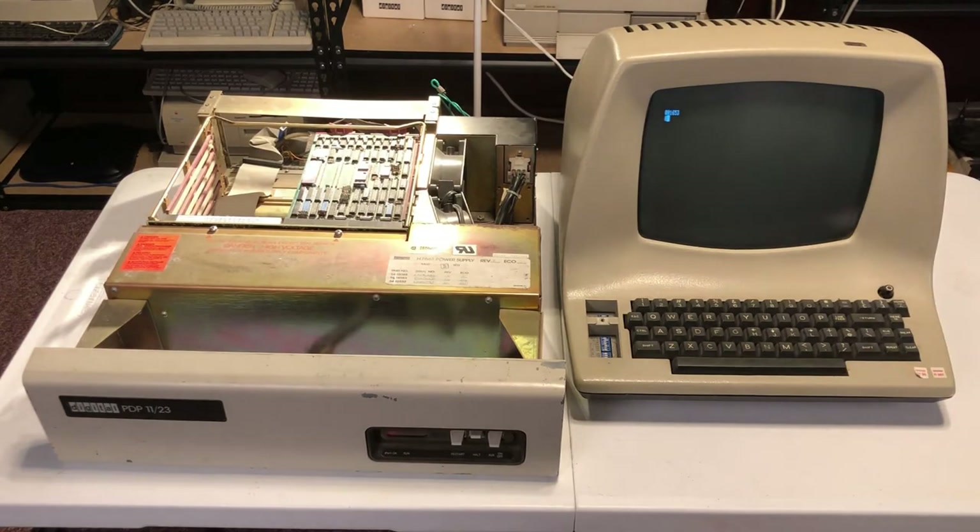And there we go — we have a display that now shows the ODT cursor, waiting for us to input something. So even though we do not have an operating system loaded in the machine just yet, just because we have ODT running, we can operate the machine right now.